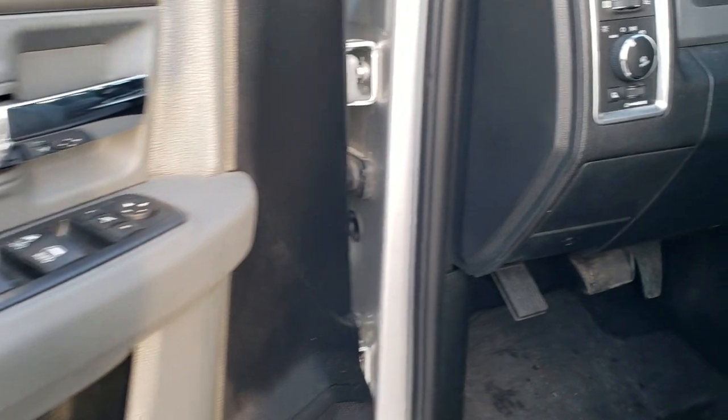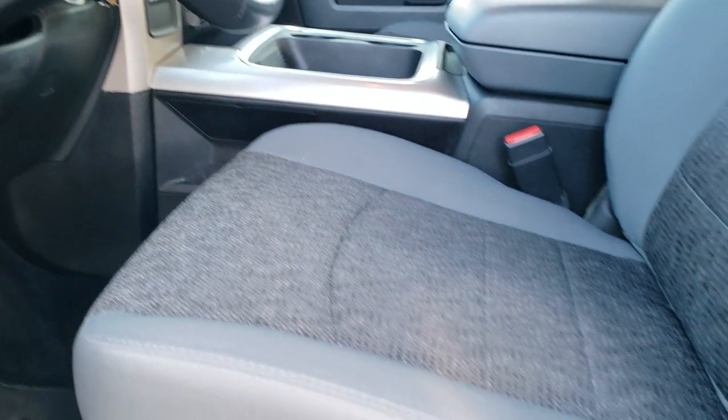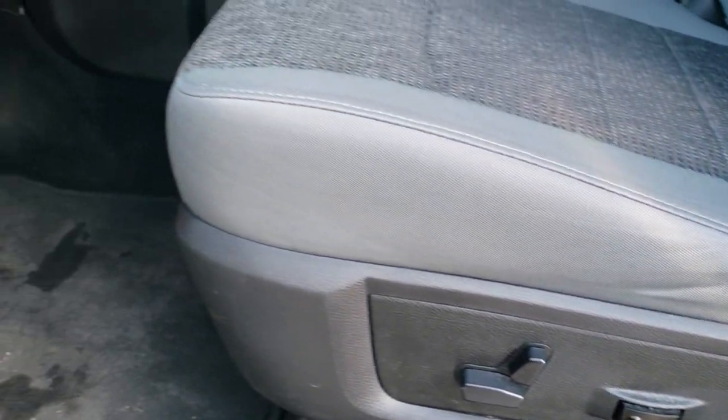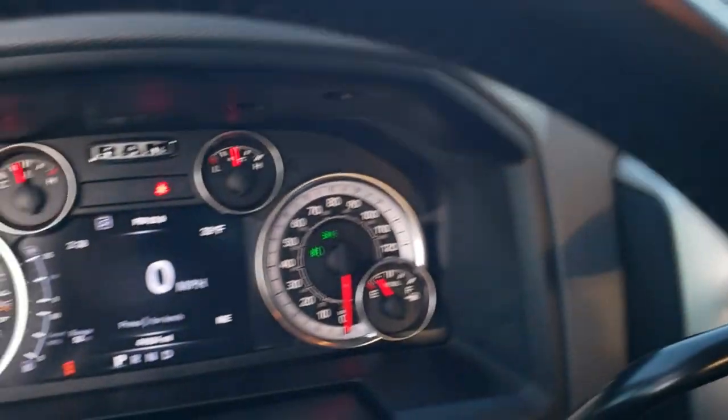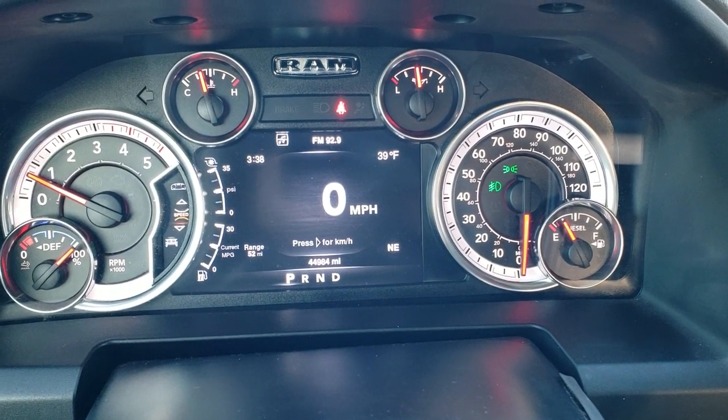Power windows, power locks, power mirrors, auto headlamps, power pedals, audio controls on the back of the steering wheel. The Big Horn package gives you the gray cloth interior. Both of these seats are heated. You get a power driver's seat and lumbar. We have factory floor mats throughout. And as we hop inside the truck here, you can see that this one has 44,984 miles. You get the digital speedometer, 7 inch LCD display, outside temp, time, compass, range to empty. And you can edit those corners to whatever you want it to read.